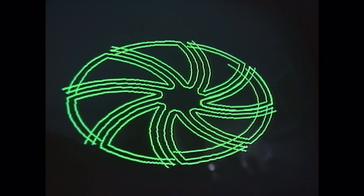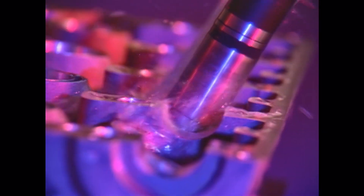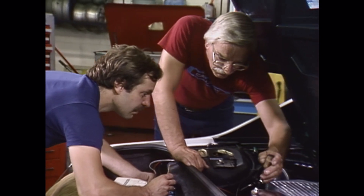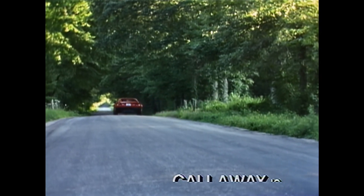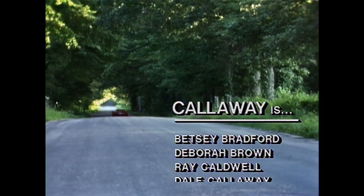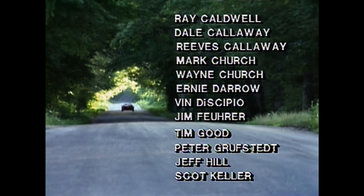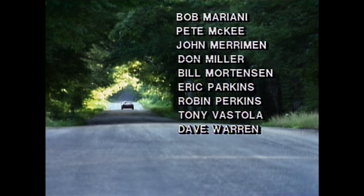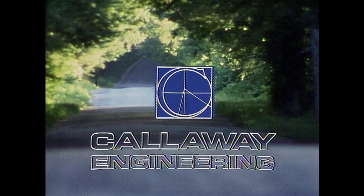Callaway Engineering: design, execution, and production. Whether you need the computer-controlled manufacture of a 24-valve cylinder head or a delicate titanium heart valve, the Callaway team has the talent, expertise, and commitment to make you a winner. We'll see you next time.